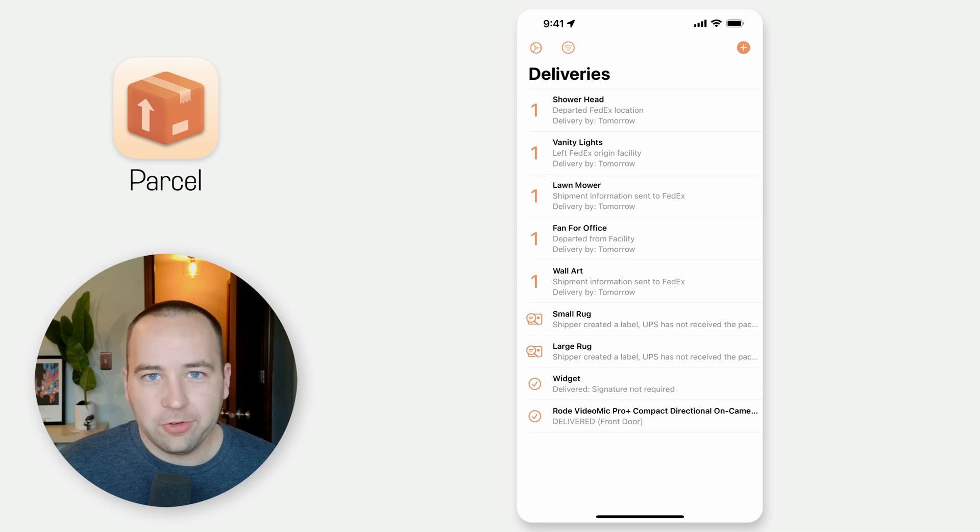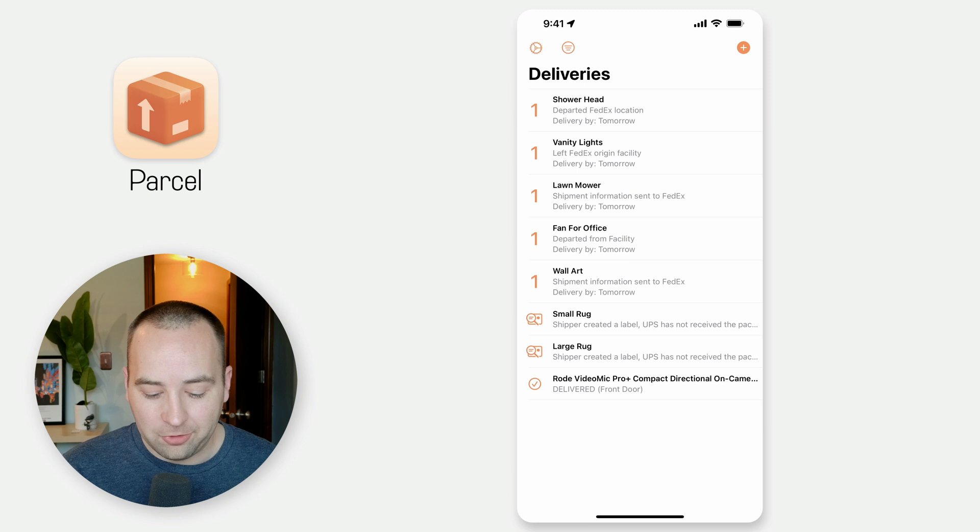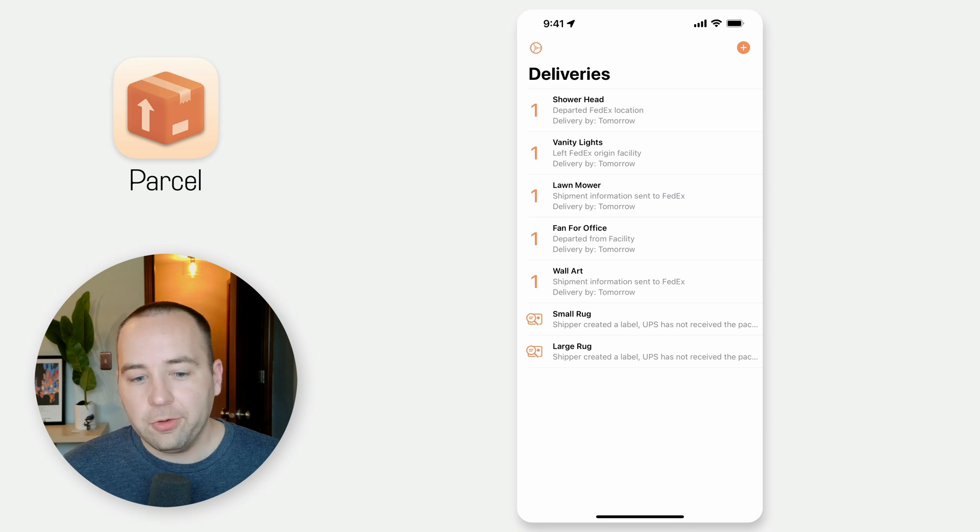I don't personally like this interface as much. There's also no way to archive things — if I want to save a delivery for later and find it in the future, I can't. I just have to delete it and it's gone with no way to get it back, which is annoying. Also, there's no calendar sync.